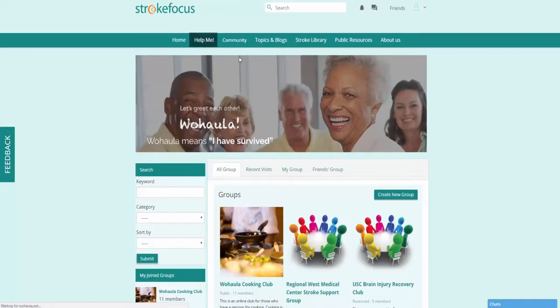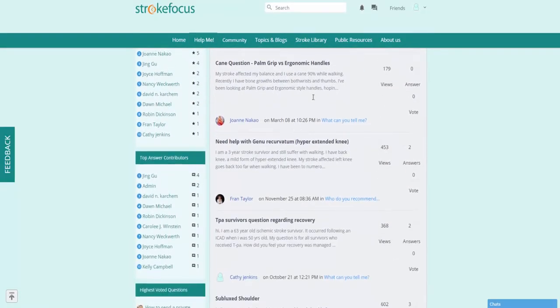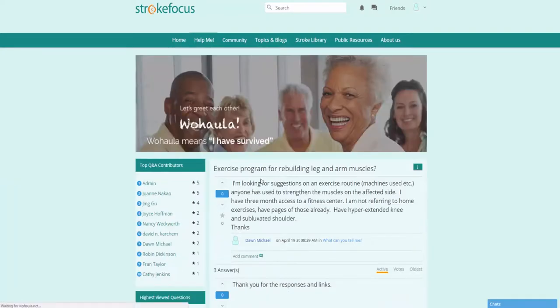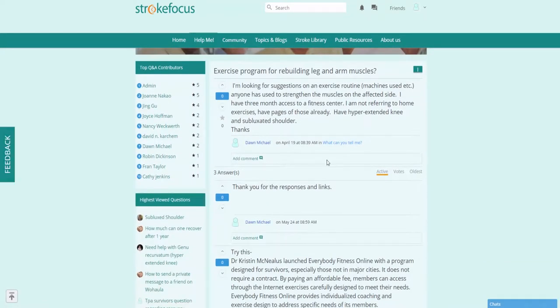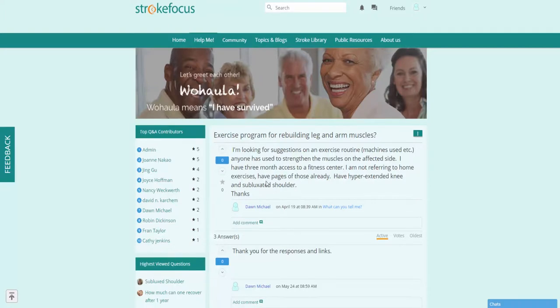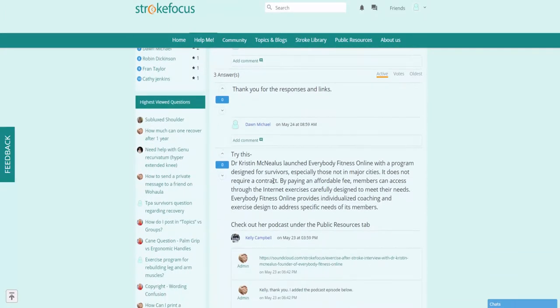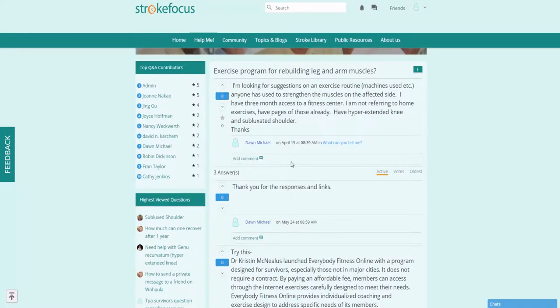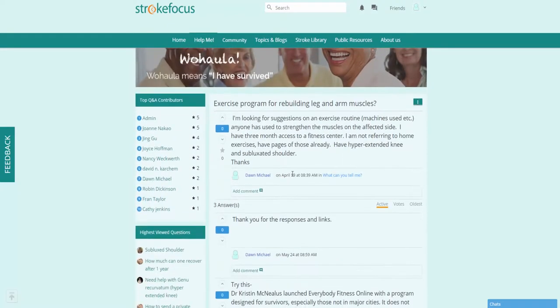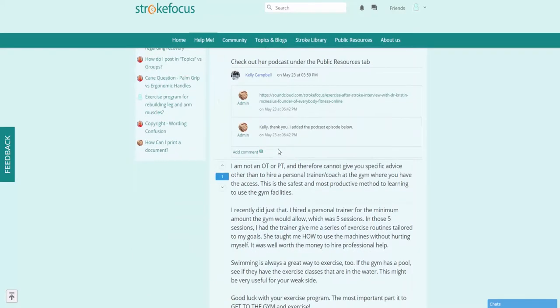In the Help Me page you can see a number of different questions other users have asked. You can click on any question to see the answers that have been provided. There are many users on the site just like you who have experienced some kind of traumatic injury and are looking for answers. You can look through the different answers, add comments with feedback, or reference answers to help with your own questions.